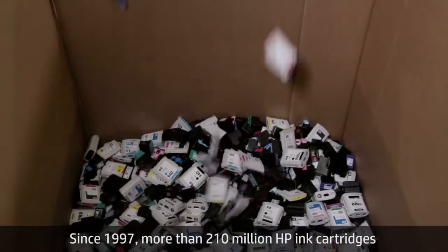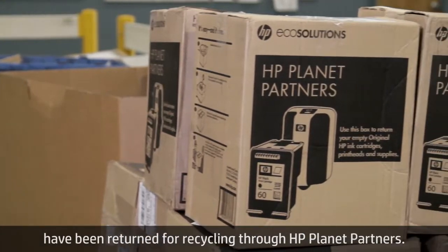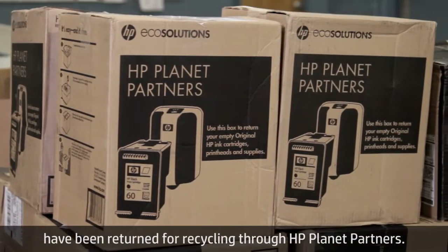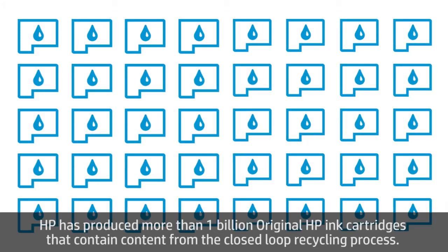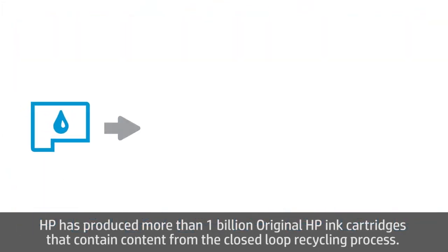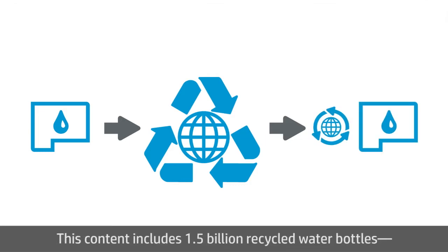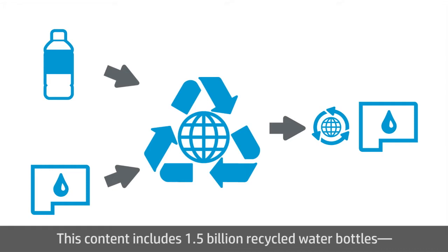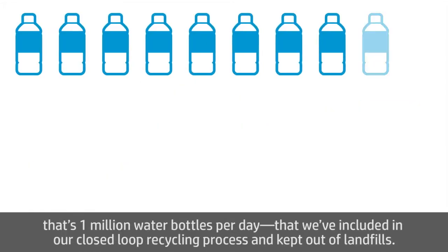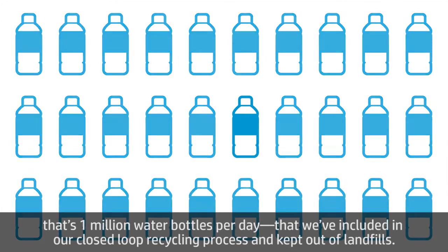Since 1997, more than 210 million HP ink cartridges have been returned for recycling through HP Planet Partners. HP has produced more than 1 billion original HP ink cartridges that contain content from the closed-loop recycling process. This content includes 1.5 billion recycled water bottles — that's 1 million water bottles per day that we've included in our closed-loop recycling process and kept out of landfills.